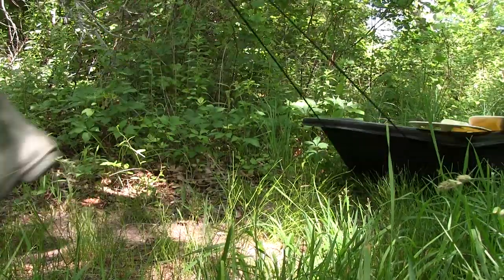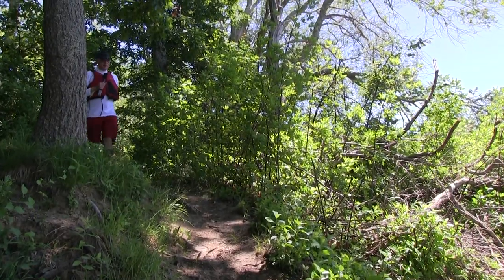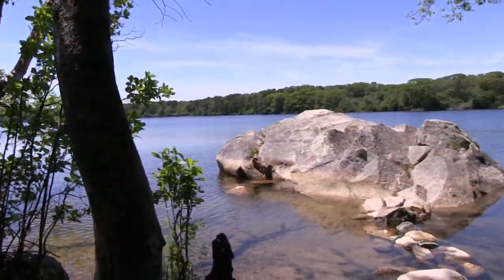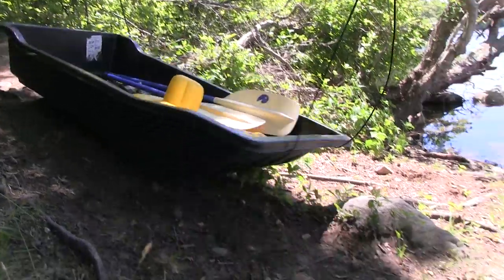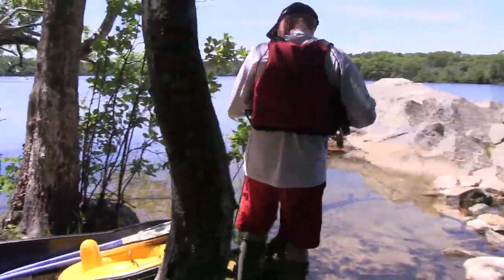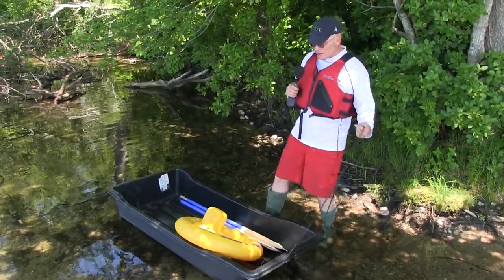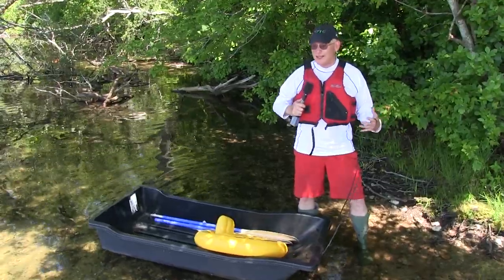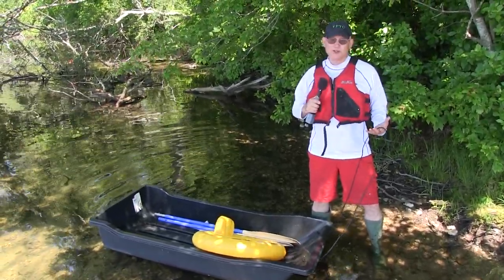But I figured it might float. Yonder lies Dennis Pond in Yarmouth Port. I've always wanted to go out on this beautiful body of water, and now I've got the boat I need. Folks, let's talk safety for a second. This isn't really a boat, so wear a life vest, stay shallow. It's like any other sort of beach toy, like an inflatable or a boogie board. Know your limits and keep it close to shore.